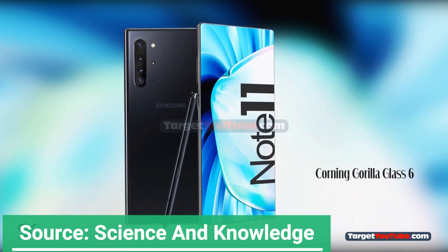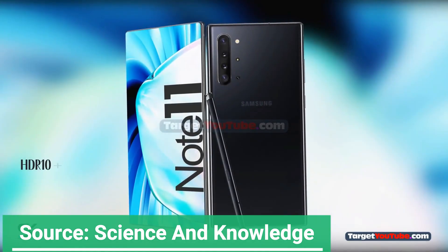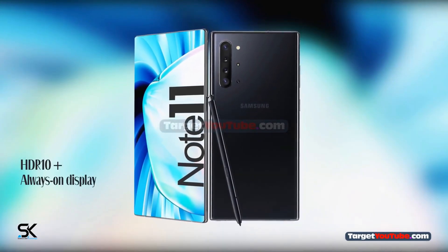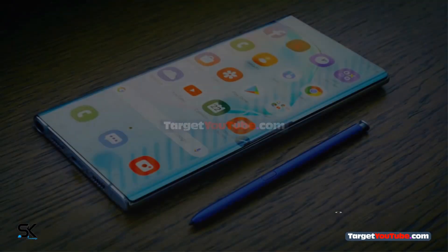As for the memory combination of the new phone, the Samsung Galaxy Note 11 series will start with a 12GB plus 256GB memory combination. The new phone will have a maximum of 12GB plus 512GB memory combination available.